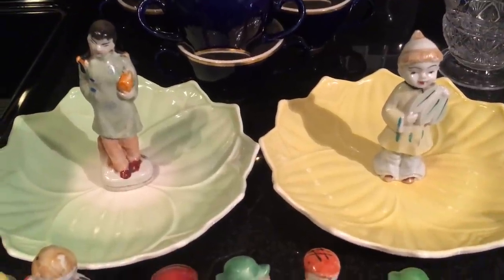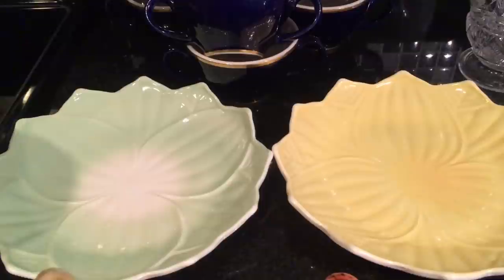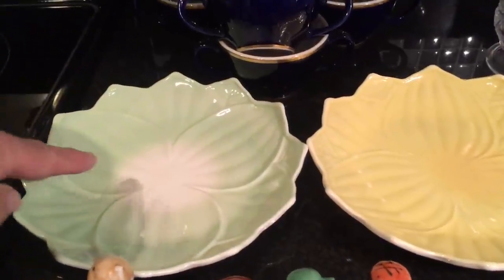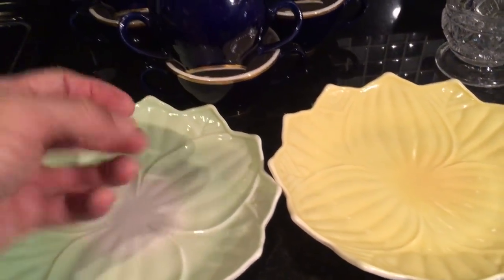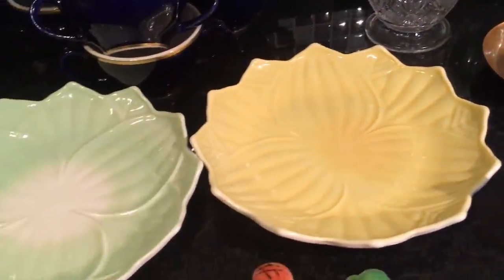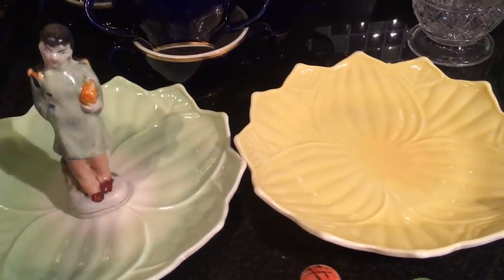Two lotus plates — they're made by Anchor Hocking, that's Vitrock, the type of glass they called Vitrock. There's one in yellow and one in green. Sometimes there's white in the center and they just fade out into the green color — that's just the way it was made, they're pastels. These originally had little lotus leaf cups that sat right in the middle for cottage cheese or berries or whatever dessert, but you could take them off and just use these as plates. They also come in pink and blue and people collect these — they're beautiful at Easter time. I had my little Asian figurines sitting in these lotus leaves. It seemed appropriate.